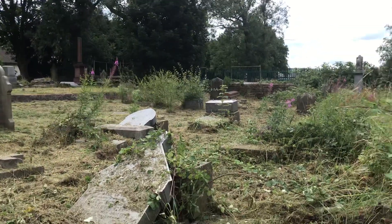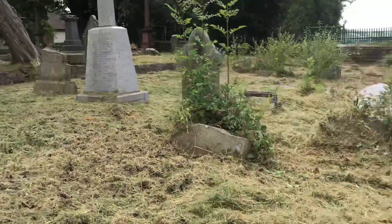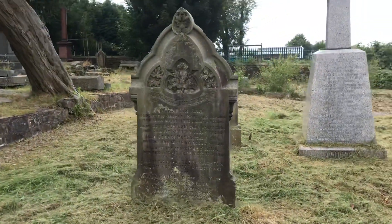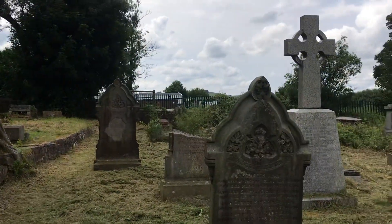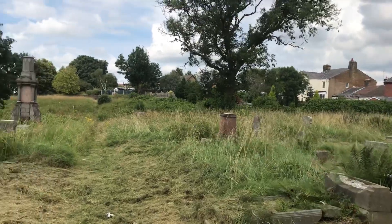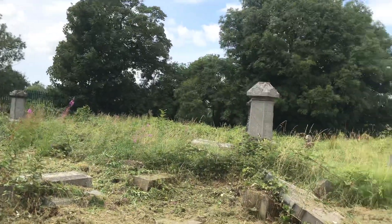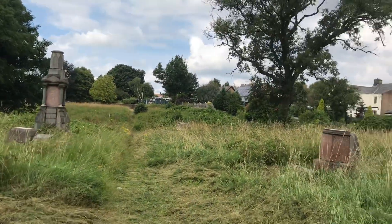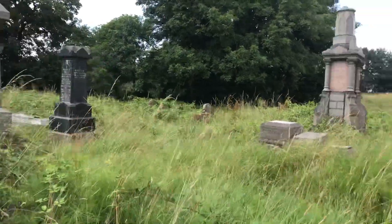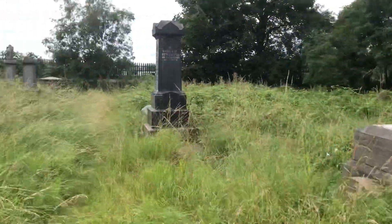Good evening ladies and gentlemen, welcome back to part two. I've just been talking to some of the workers over there and they were saying they're trying to get it back — trying to pick up all the gravestones and everything else, trying to get it back to how it was. He was on community service and he said he's done some wrong things in his life, but every time he comes here for his payback hours he's found it therapeutic — feels like he's doing something good. Come on, let's have a little walk down here.